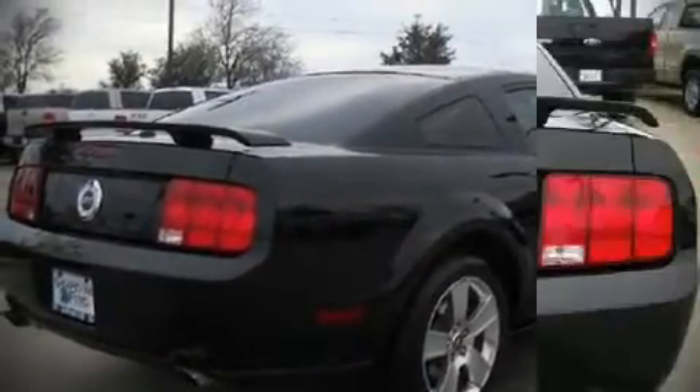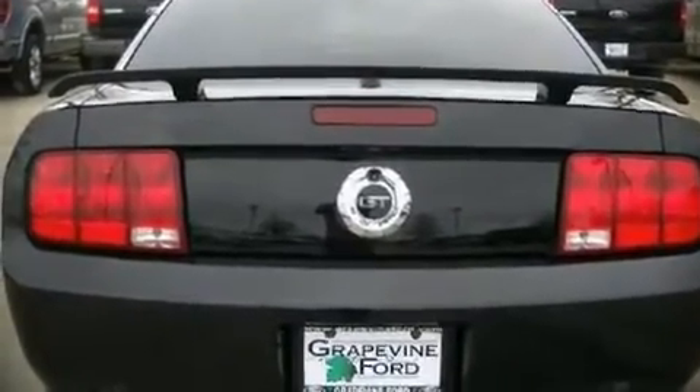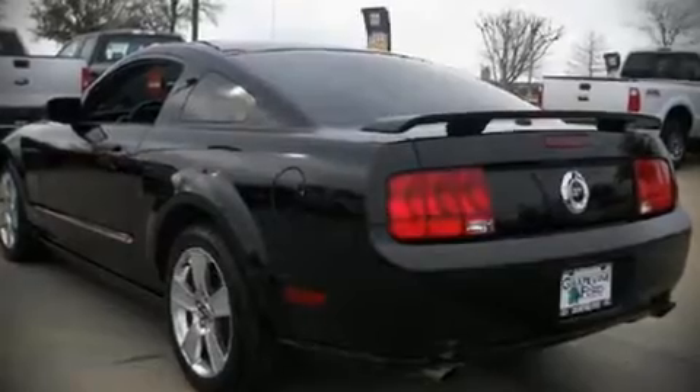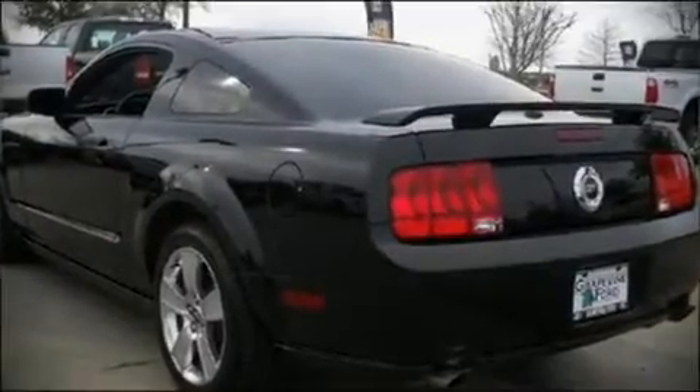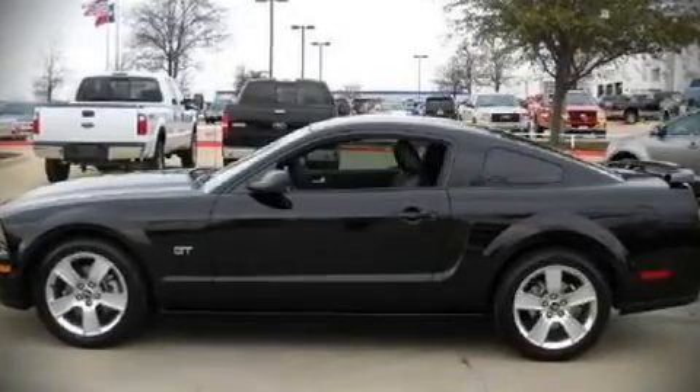All of the following features are included: front bucket seats, a split folding rear seat, air conditioning, tilt steering wheel, power door mirrors, remote keyless entry, and power windows. Alloy wheels sit inside the fenders, yielding an attractive, well-proportioned stance.